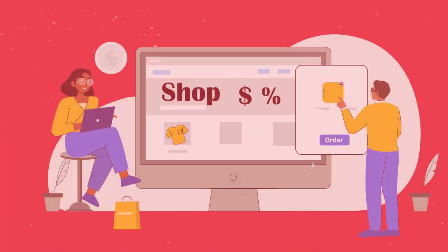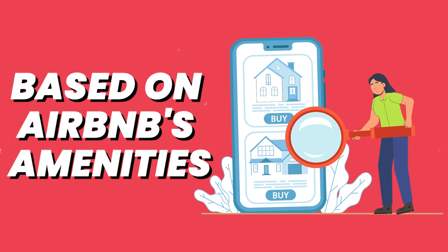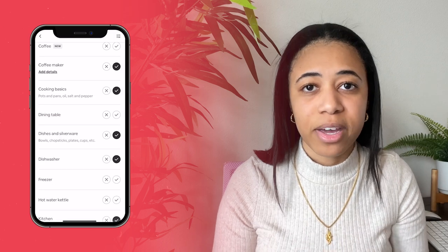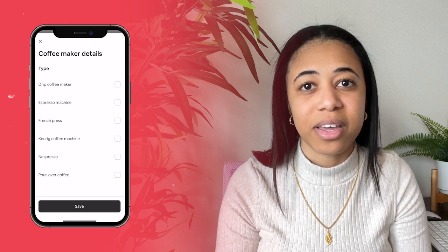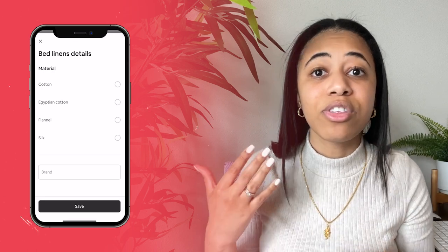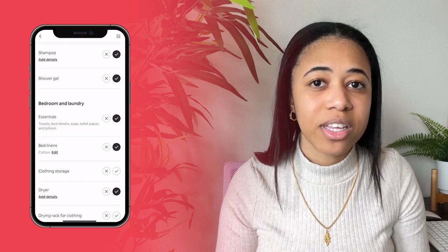Mistake number one: hosts make the mistake of not going on Airbnb to see what amenities they should be buying. A lot of people use Pinterest for their Airbnb shopping checklist, but Airbnb already knows what your guests want. So when you put your shopping list together, base it on Airbnb's amenities on their back end — for example, coffee makers and bedding types like Egyptian cotton — and use this as your shopping list before buying extra stuff.